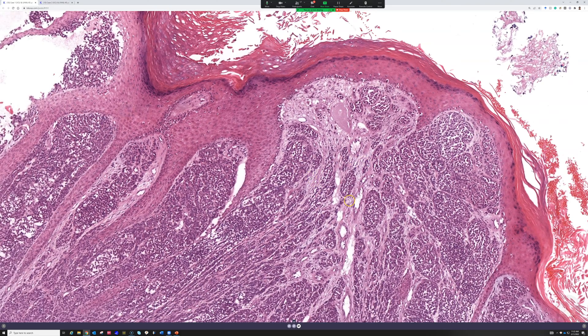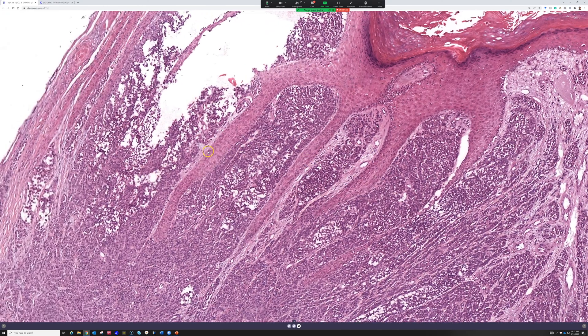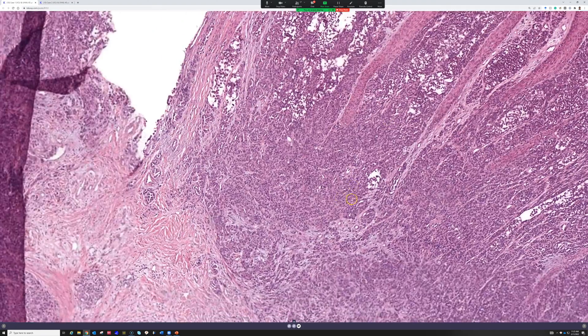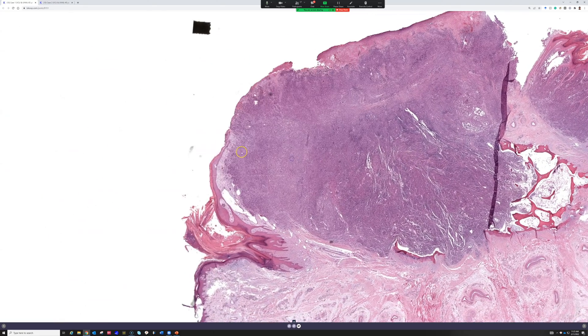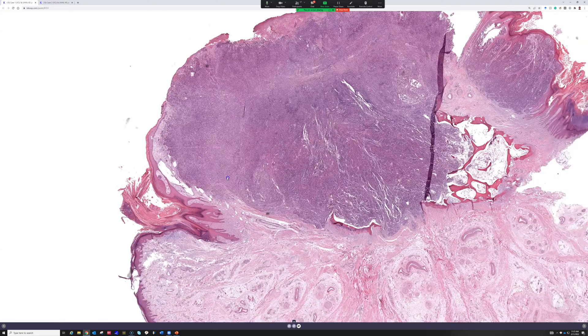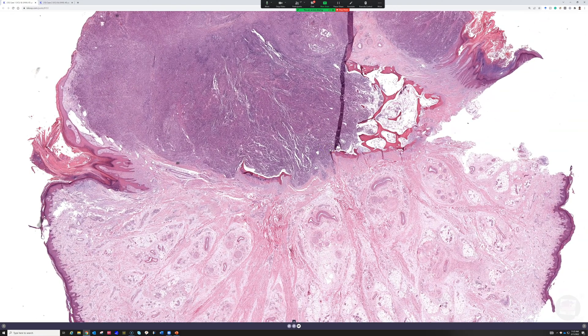That always makes us worry — could it be a metastasis? You have to put the clinical scenario in mind. If it's a single lesion with no history, different doctors have different views about how far to work patients up. Here on the thumb, almost certainly this is going to be a primary melanoma, and in this case it was. Melanoma markers were positive — SOX10 and MART1 were positive.